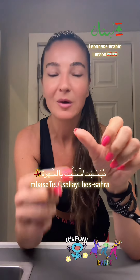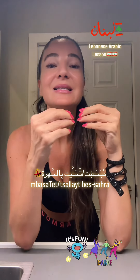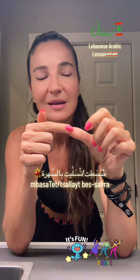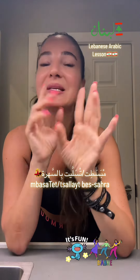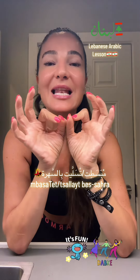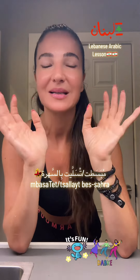مبساطت بالصهرة. But you can also say تلت. It sounds almost like a ت sound because it's written with a ت and a س together, but it's pronounced تلت. It's two syllables — not تسلت, but تلت. It means I kind of amused myself, or I had fun, basically.